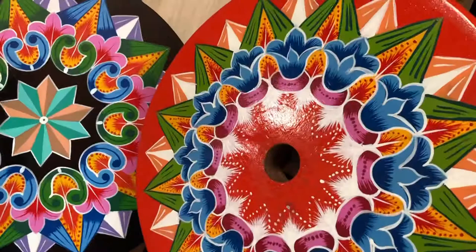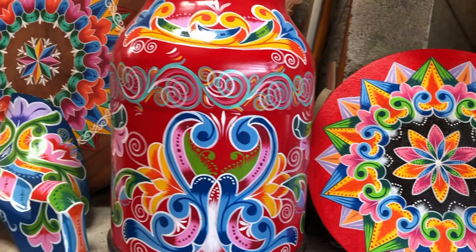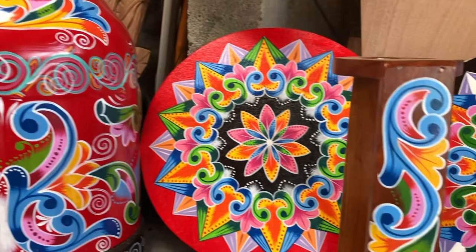No two carts in Costa Rica are painted exactly the same. Painting an ox cart wheel isn't as simple as it sounds, especially when the designs are so intricate. The fine art of ox cart painting has been passed down in families from generation to generation, especially in the central valley town of Sarchi.